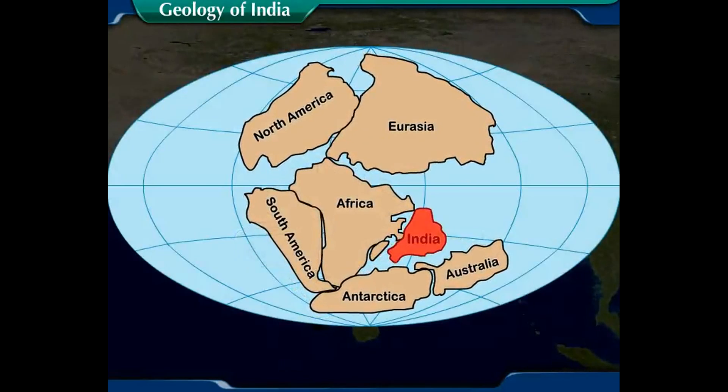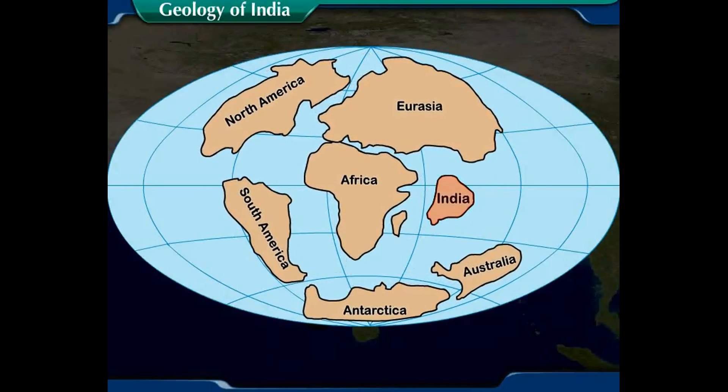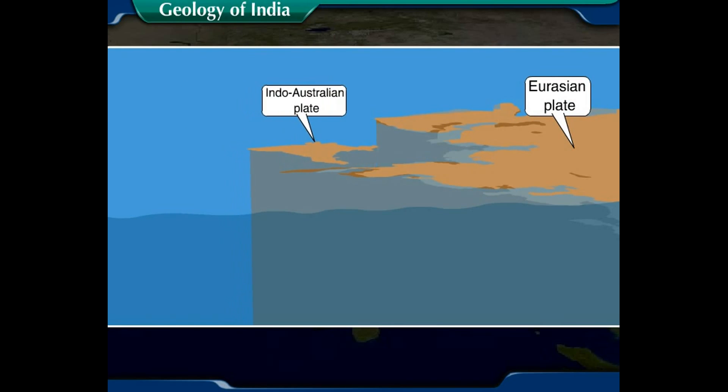As the Gondwana landmass started splitting, the Indo-Australian plate drifted northwards. This northward drift resulted in the collision of the Indo-Australian plate with the much larger Eurasian plate.